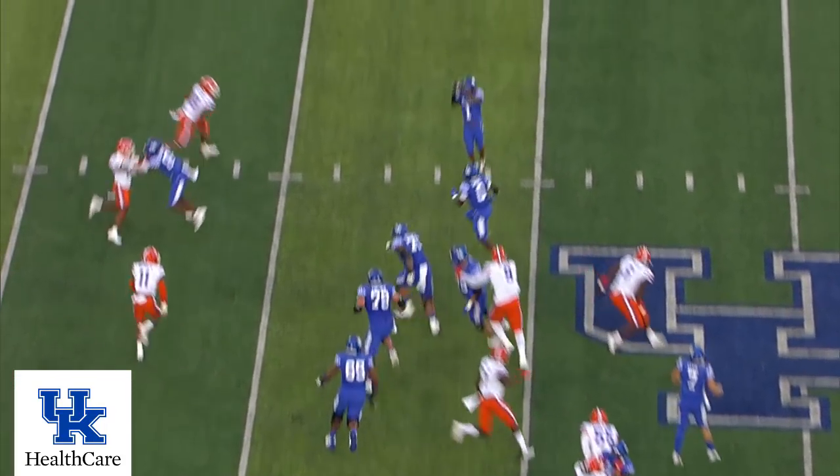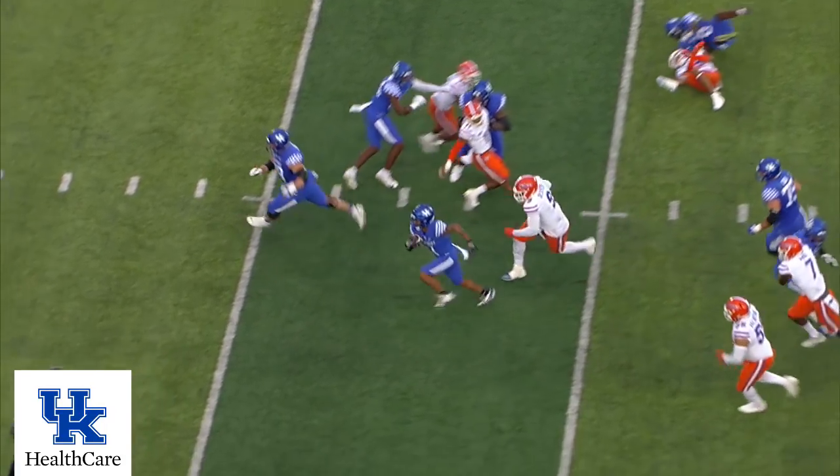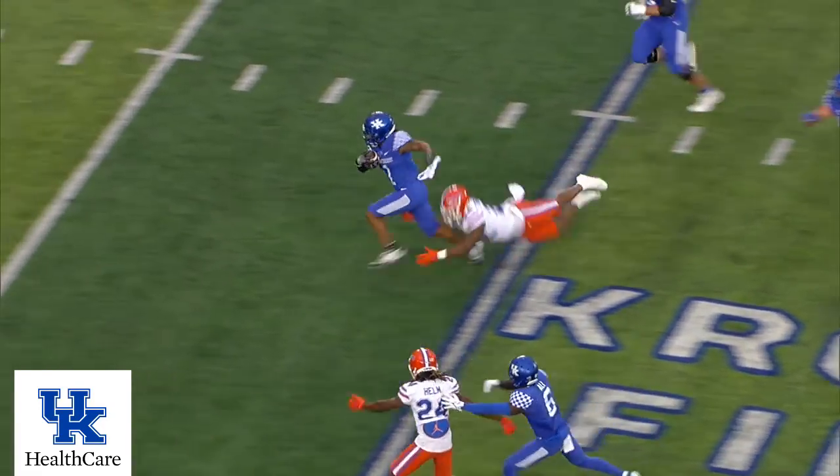Three receivers right, one of them coming in motion left. Quick throw far sideline — Robinson gets a great block from Slocke, and he's got room. He's across the 30, coming near side, 25.